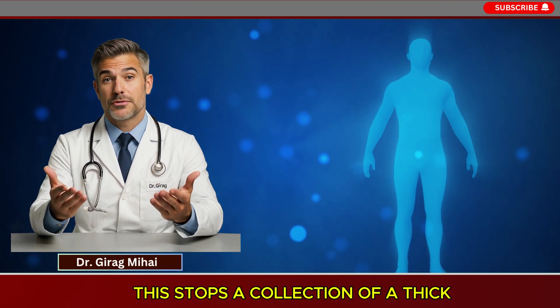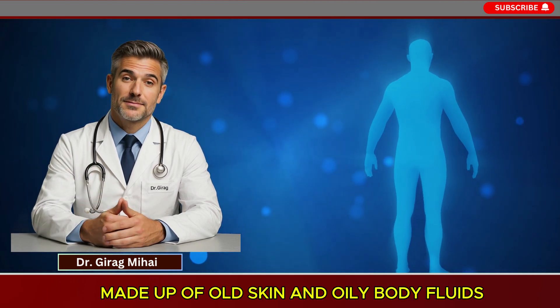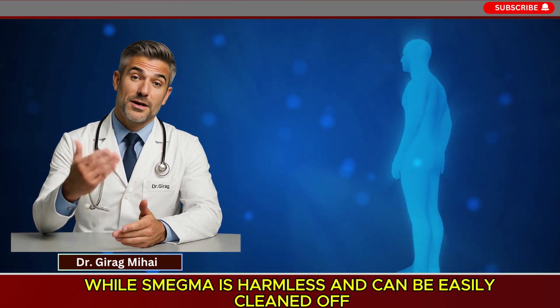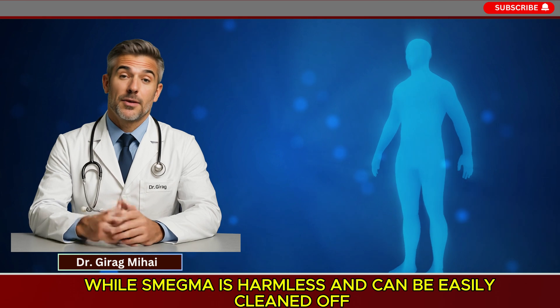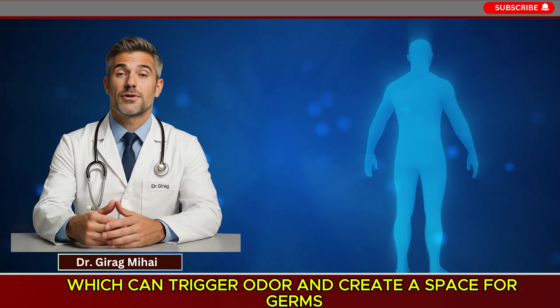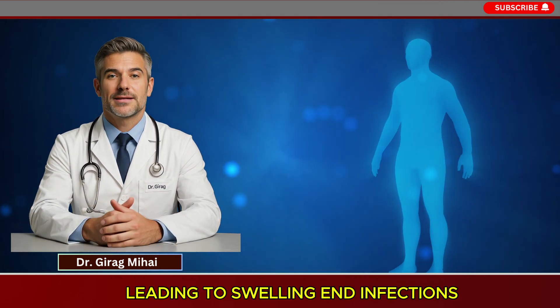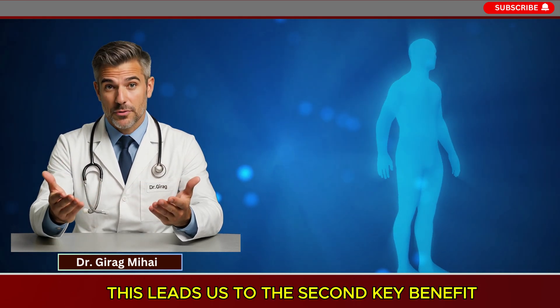Circumcision stops the collection of smegma — a thick white material made up of old skin cells and oily body fluids. While smegma is harmless and can be easily cleaned off, poor male hygiene can allow its build-up, which can trigger odor and create a space for germs, leading to swelling and infections. This leads us to the second key benefit: a lower chance of some infections.